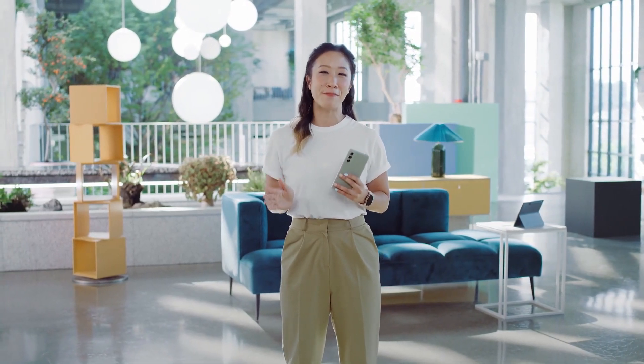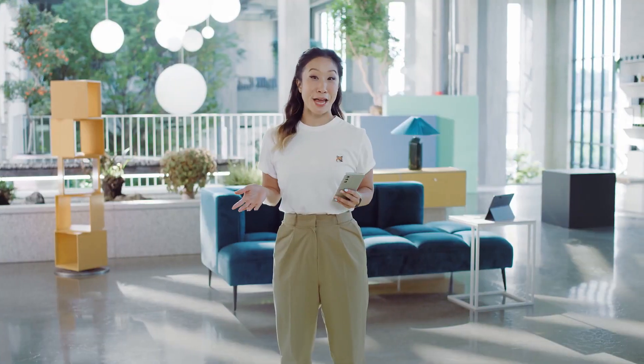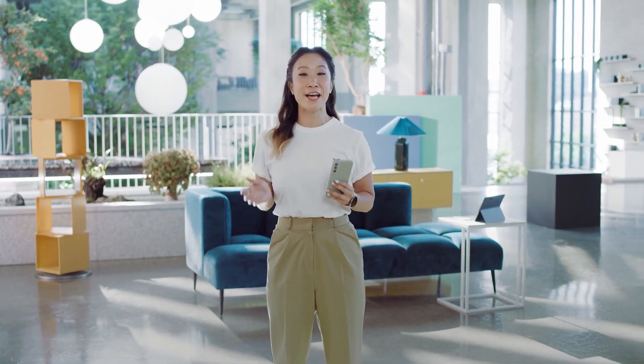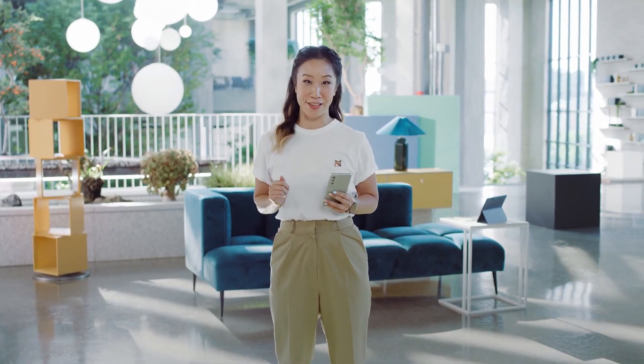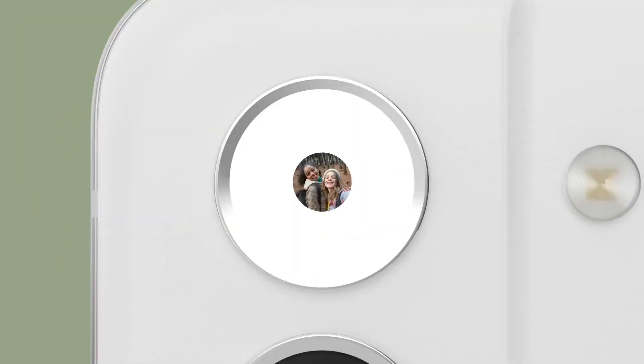It powers every part of the S21 FE, including its cutting-edge camera. We use our cameras all the time — they help us show the world who we are, and the S21 FE is perfect for that. It's equipped with three pro-grade cameras in the back, so you get more versatile shots.